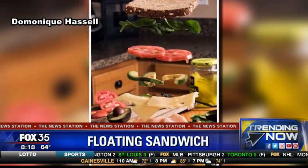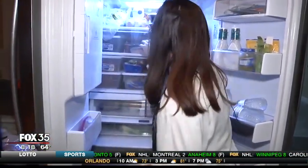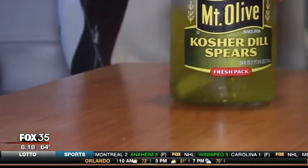Maybe that will be her next project. The photo racked up thousands of retweets on Twitter. Hassle says the positive feedback has inspired her to come up with some new creations.